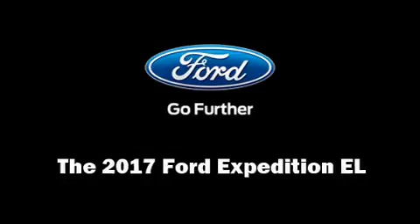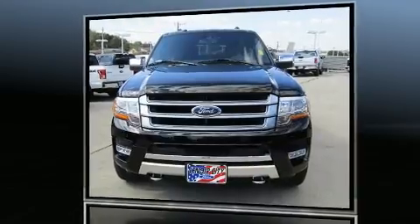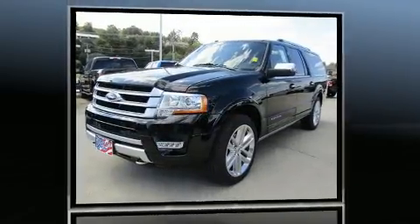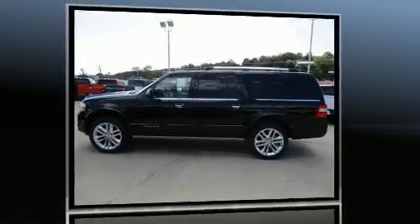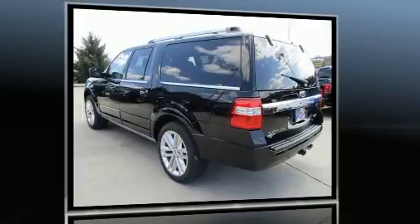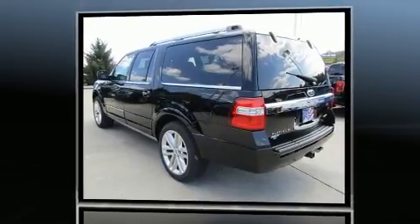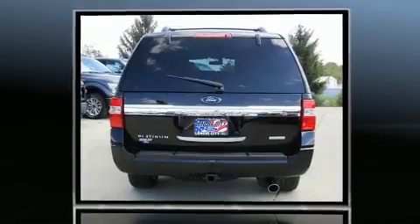Load your family into the 2017 Ford Expedition EL. A 3.5-liter V6 engine pairs with a sophisticated 6-speed automatic transmission, providing a smooth and predictable driving experience. Well-tuned suspension and stability control deliver a spirited, yet composed, ride and drive. A turbocharger further enhances performance while also preserving fuel economy.